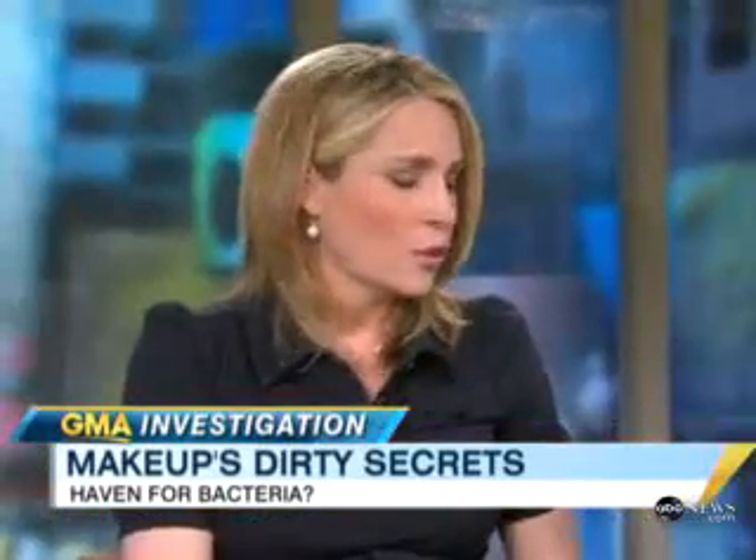So how long, on average, can you keep makeup? The one thing you want to change most often is your mascara — that's every three months. Cream blush and concealer can be 12 to 18 months, which is pretty long. Lip gloss a little longer. And then the longest of all is actually two years — that's your blush, your lipstick, your eyeshadows, and eyeliner.